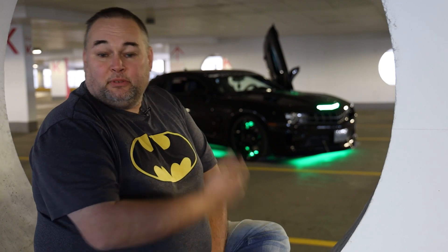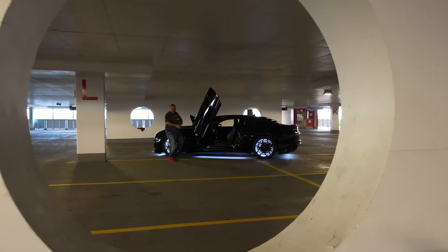I'm Brian Zorn, owner of the Bat Merrill. A lot of people know me as Batman throughout the city of Ottawa. I'm here today to talk about the car and give you guys a little bit of the inspiration of why I built the car the way it is. In behind me you see is the Bat Merrill, a 2010 Camaro SS.